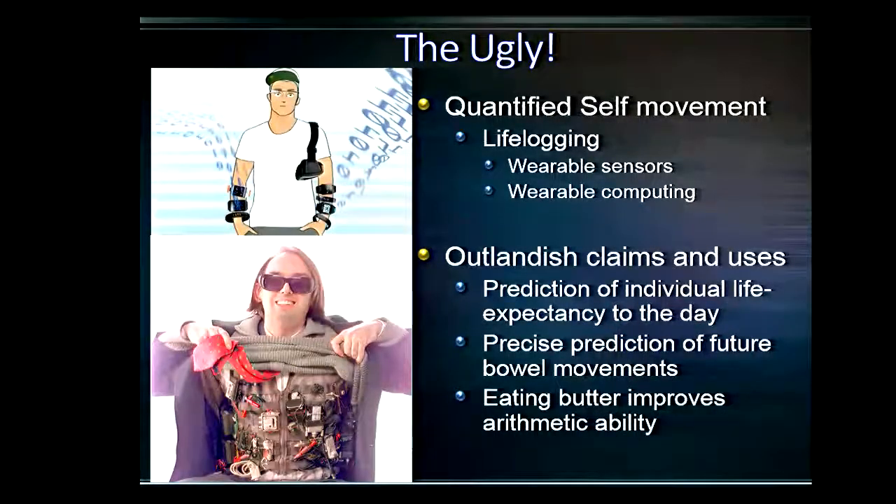In terms of the ugly, I talk about the quantified self-movement — a group of individuals who take these wearable monitors to the max, putting as many devices on themselves in the thought that all this data will make them a better person. There have been some very outlandish claims: some people think they can collect so much information that they can predict their life expectancy to the day, others predict bowel movements to the minute. There have even been observations that eating butter improves arithmetic ability, captured using inputs from these types of devices all over the body.